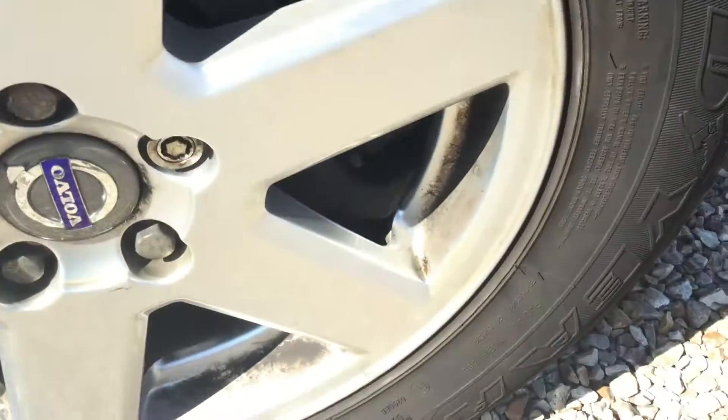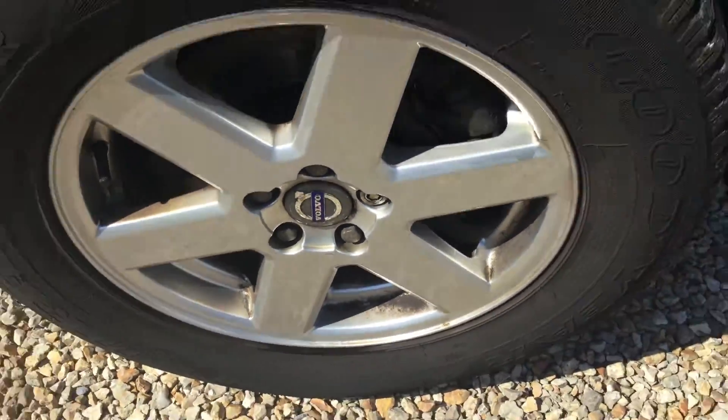Tread on the tire is looking at around 3mm, and the alloy is in an okay condition.